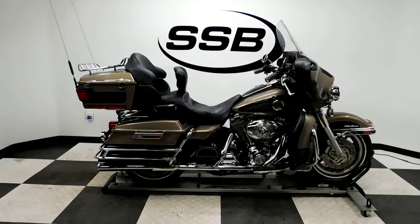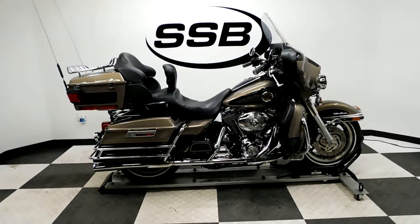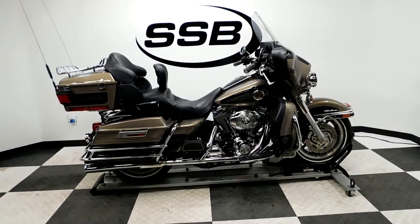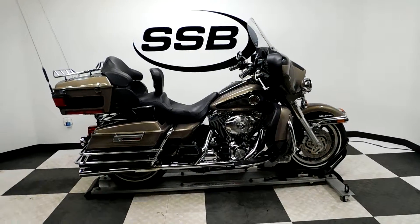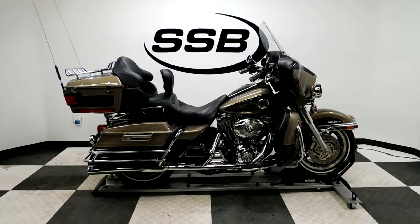This Ultra Classic will be going through our pre-sale inspection, and as with all our other motorcycles, for the entire time you own this from us you will get a discount on parts, labor, and accessories. Thank you for shopping simplystreetbikes.com.